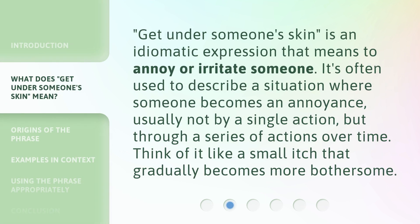'Get under someone's skin' is an idiomatic expression that means to annoy or irritate someone. It's often used to describe a situation where someone becomes an annoyance, usually not by a single action, but through a series of actions over time. Think of it like a small itch that gradually becomes more bothersome.